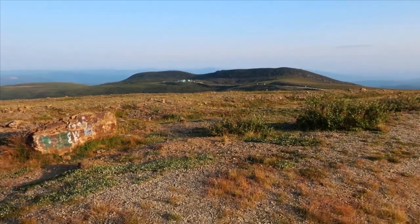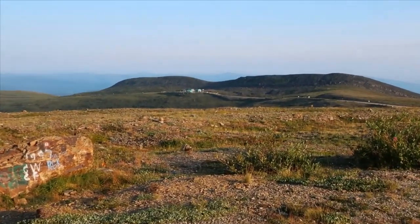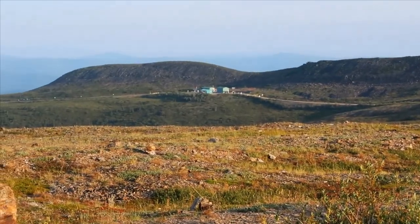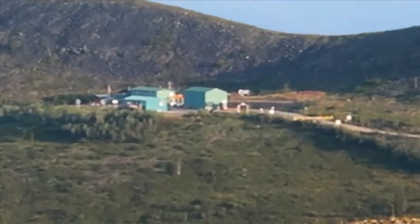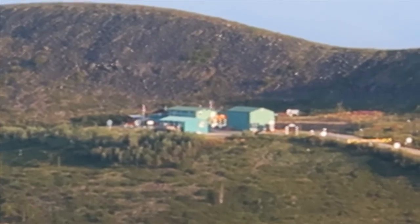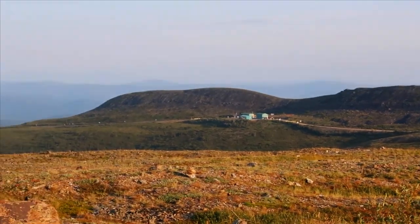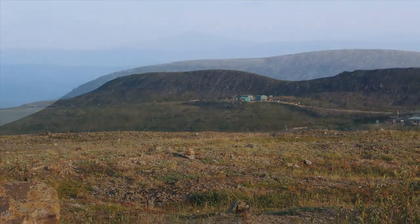It's 6:41 — that's the border into the U.S., the border furthest north between Canada and the United States. They don't open for another hour and 20 minutes, so we'll probably go over there and sit and do some puzzles or something.